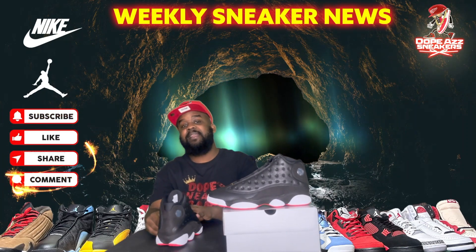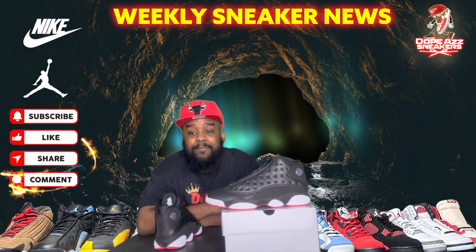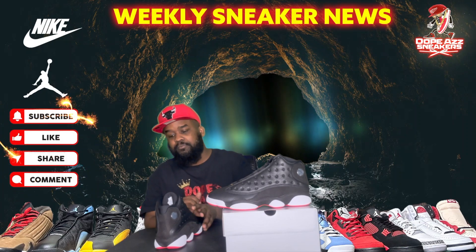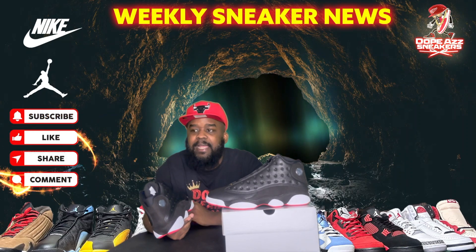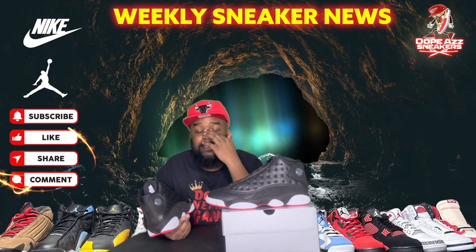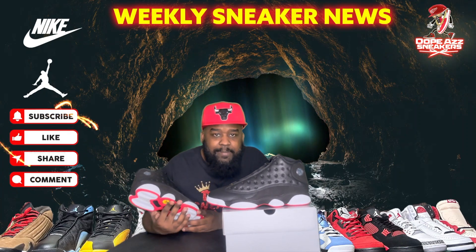Let me know what you guys think, what you rate them, and if you picked them up. Next month we got the UNC 5s — big pickup for me — and the White Cement 3s, also a big pickup. I'll do a video this week covering everything dropping in March, so make sure you subscribe and turn on post notifications. I also got a video coming showing all my latest cops — some shoes from the past year or two I never reviewed, including the Gorge Green ones I got for 50-60 dollars off. I also got the Brazil Dunks coming, so be on the lookout.